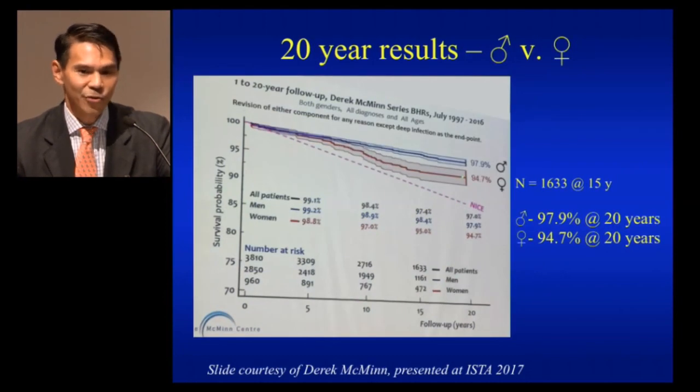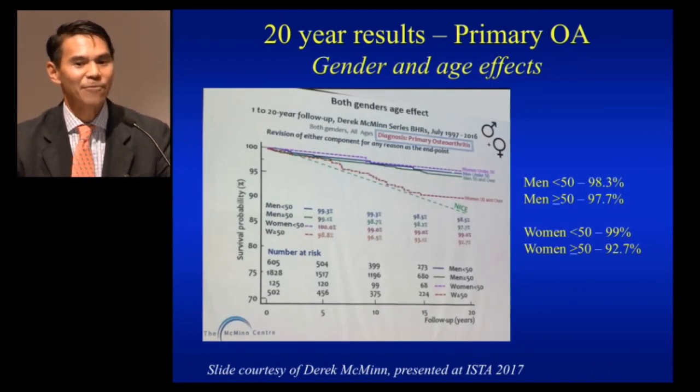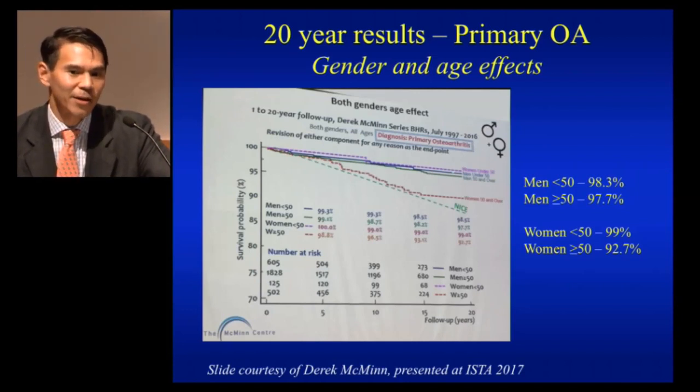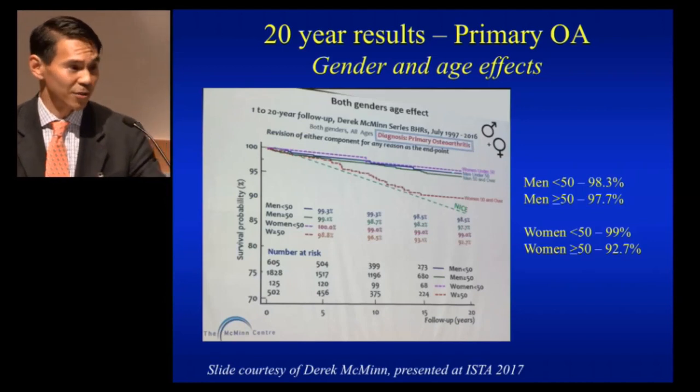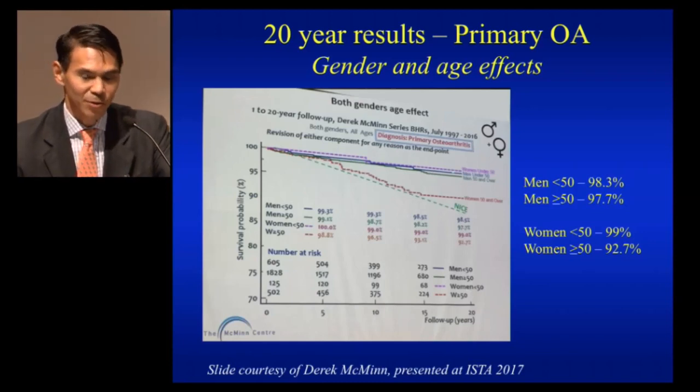Looking at men versus women at 20 years, his results in males are 97.9% survival and in women 94.7% survival — so both doing quite well at 20 years. He emphasized that his best performing group are actually women under the age of 50, with 99% survival at 20 years. Men in both age groups did very well — under age 50 at 98%, and over 50 at 97.7%. Very stellar results as you would expect from Derek.